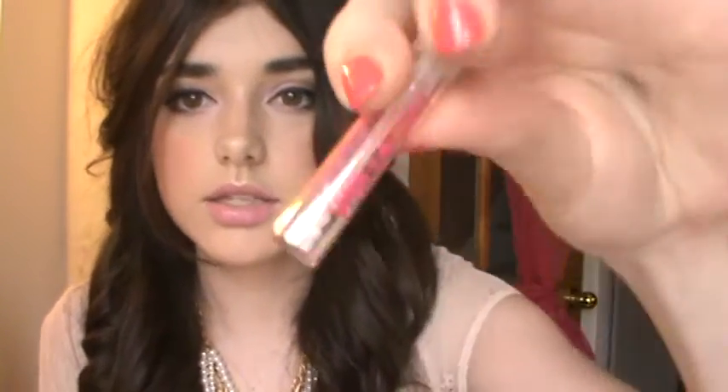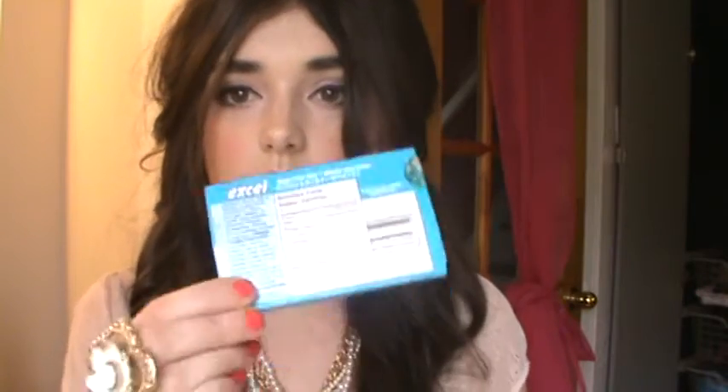Maybe bring a little sample of your perfume — the one you're wearing. I have Viva La Juicy but mine is almost empty, so I wouldn't bring that one since I wouldn't want to mix two different perfumes. And the last thing is gum!